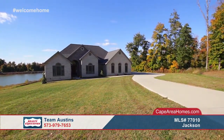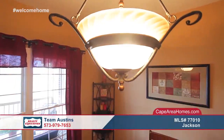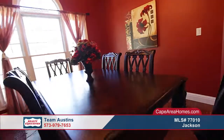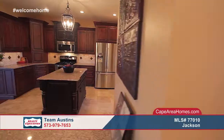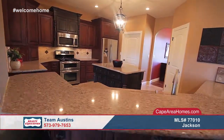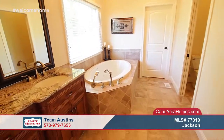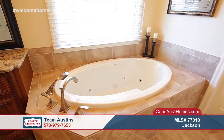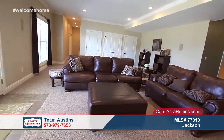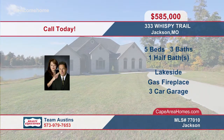Situated in one of Jackson's most desired neighborhoods, Saddle Brook Ridge, is this gorgeous five-bedroom, three-and-a-half-bath brick and stone ranch. This home has all of the designer touches you could ever wish for. Features include gleaming wood floors, a spacious dining area, and a gourmet kitchen with stainless steel appliances, granite counters, and plenty of cabinet space. The master retreat has tons of space and the spa-like bath is as luxurious as they come. Downstairs, an abundant family room offers just another space for you to entertain guests. You can enjoy the peace, privacy, and lake views from the comfort of your covered back deck. Contact Team Austin's to see all of the luxurious details this home has to offer.